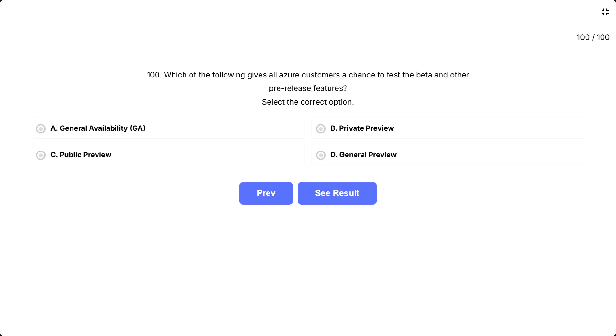Question 100. Which of the following gives all Azure customers a chance to test beta and other pre-release features? Select the correct option. The options are A, general availability (GA); B, private preview; C, public preview; D, general preview.